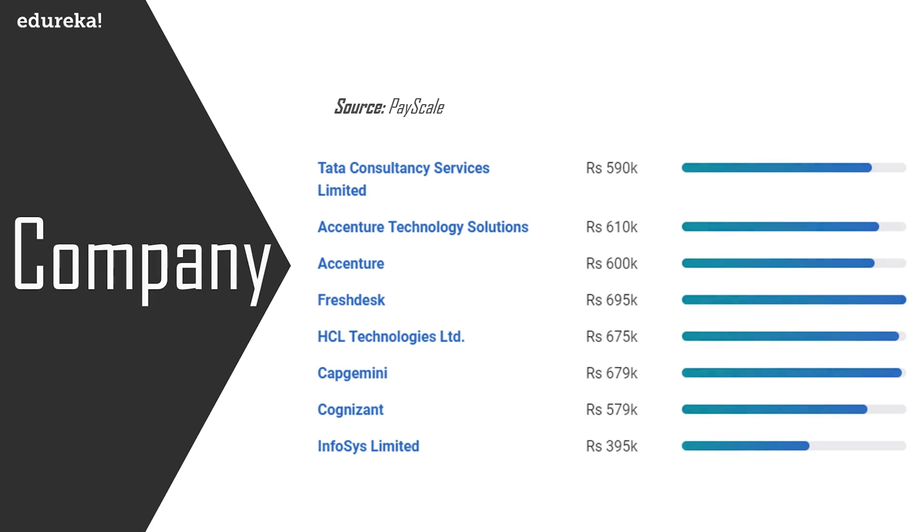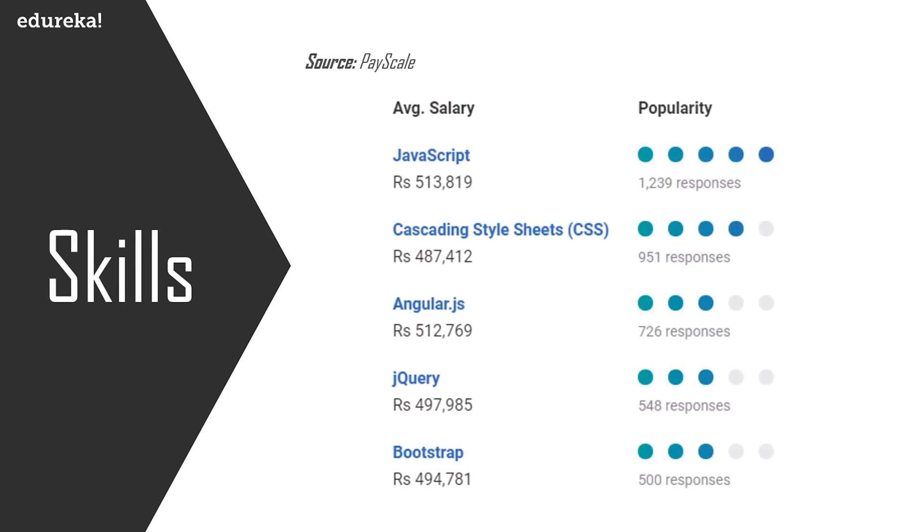Your salary doesn't only depend on geography or company — it also depends on the set of skills you possess. Skills in JavaScript, AngularJS, and jQuery are correlated with pay above average, whereas CSS and HTML pay less than the market rate. If you are proficient in JavaScript, the average salary is around 5 lakh 13,000; CSS is around 4 lakh 87,000; AngularJS is 5 lakh 12,000; jQuery is 4 lakh 97,000; and Bootstrap is around 4 lakh 94,000. JavaScript and AngularJS lead in both salary and popularity.